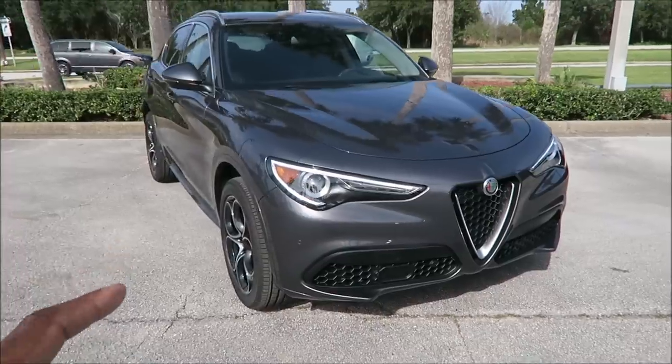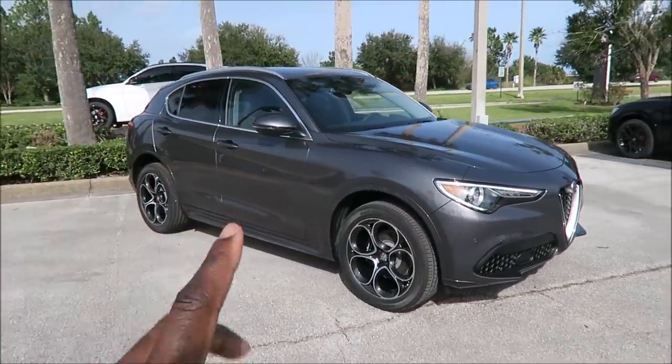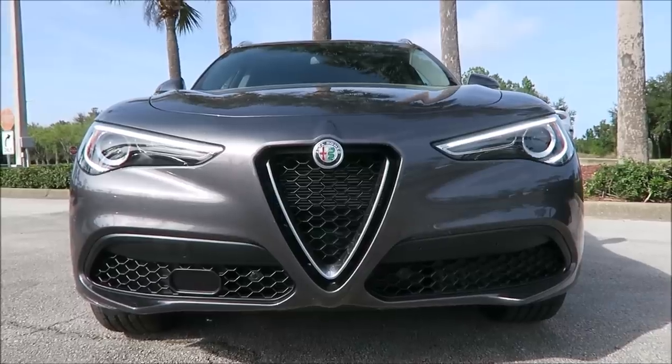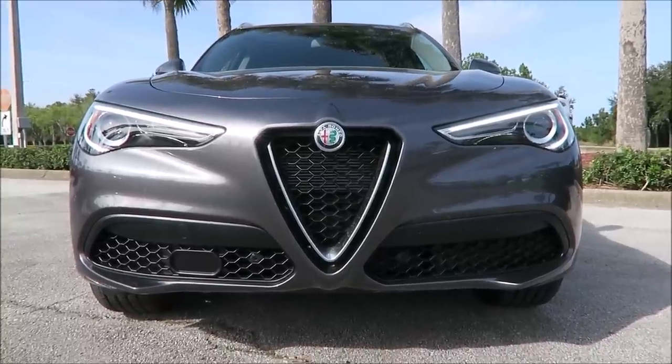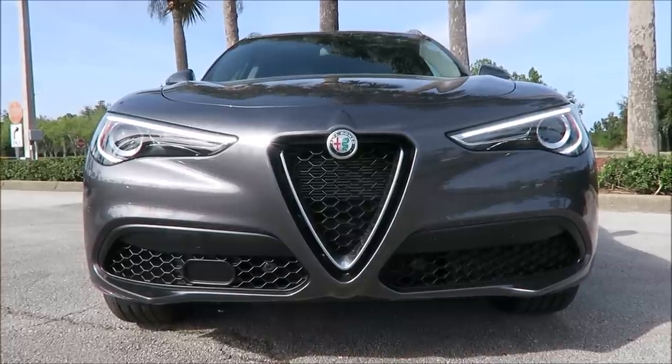There's also a $3,250 driver assistance package on it, which you guys are probably curious about as well. When I said this Alfa Romeo had a $3,250 driver assistance package, there's a few reasons. They added a couple of things that are going to make this car crucial to safety.